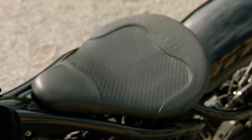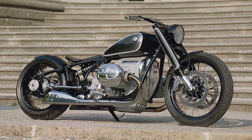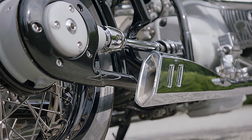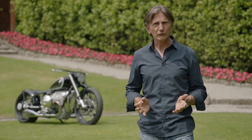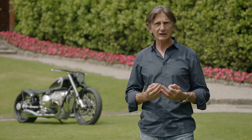We have a lot of nice details, but the main thing is how it sits on its wheels. We are very proud of the proportions of the motorcycle. It lives from the elegance and from the simplicity — the power of simplicity. And on a bike like this, with almost no fairing, this is the biggest challenge to achieve a very clean look.